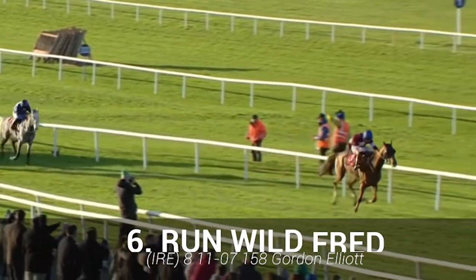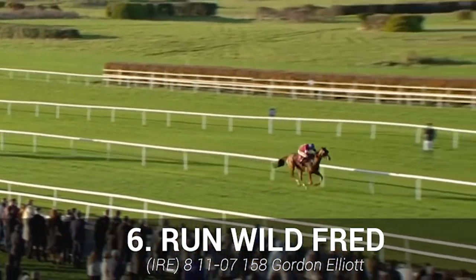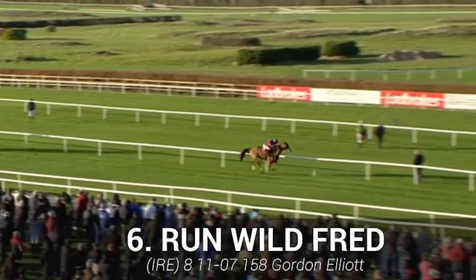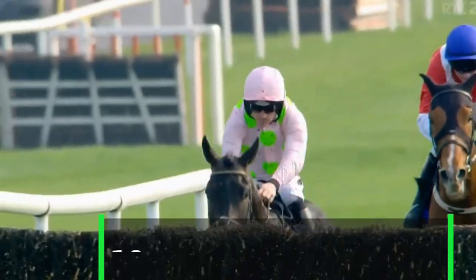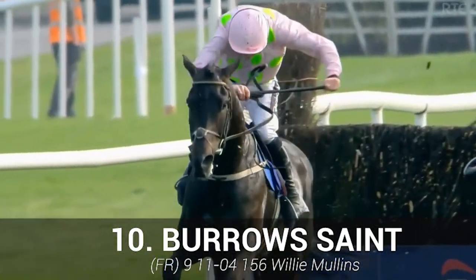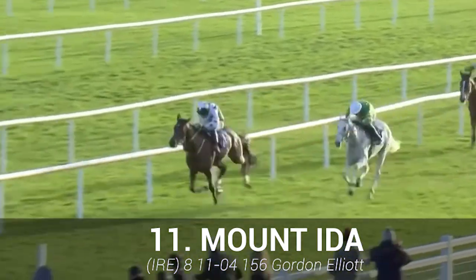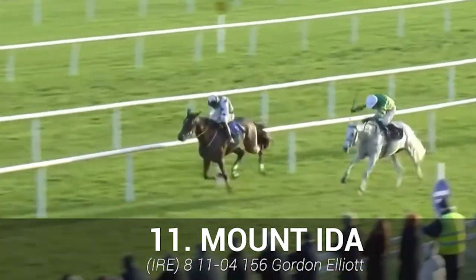Run Wild Fred: this is a highly rated horse that races prominently with a very no-nonsense style — a big run at Cheltenham last time, so it should go well. Burroughs Saint: this is Willie Mullins' strongest fancied runner, but it does have to prove that it can stay the trip. Mount Ida: could actually be the dark horse of the race — will be ridden with patience and will need luck in running.